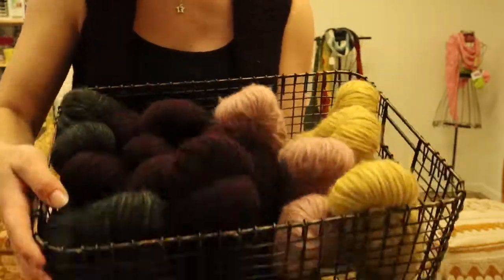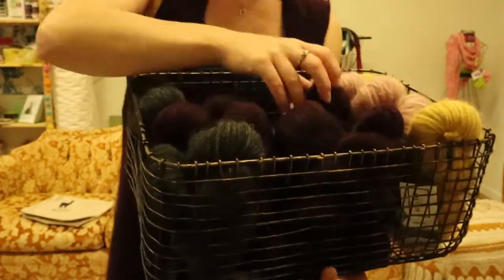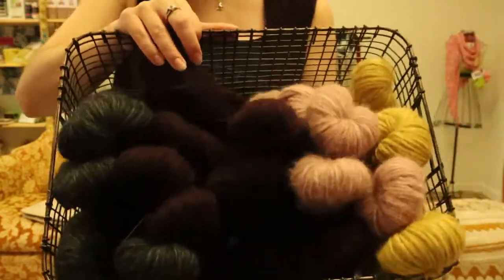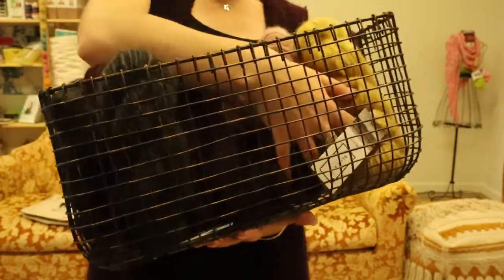Anything from Blue Sky I will get for you. You can go on Blue Sky's website, blueskyfibers.com, search for Techno, and look at all the possibilities for color. Just let me know what color you want and I'll get it — it's very quick.